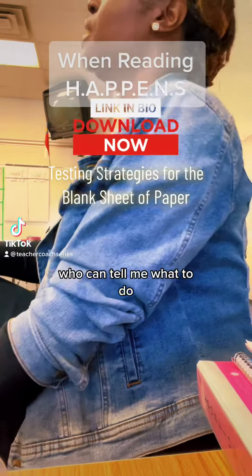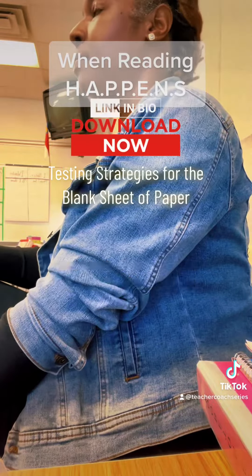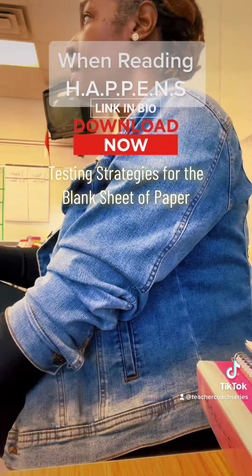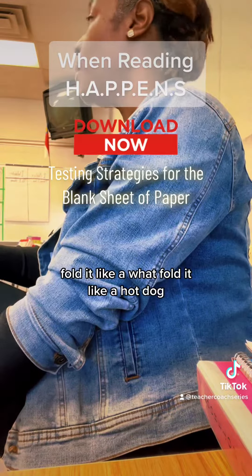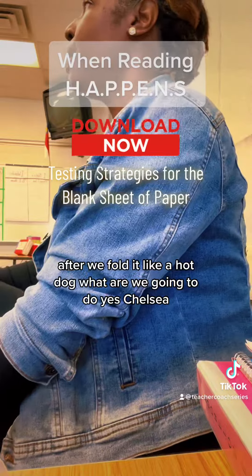All right, give me five. Who can tell me what to do? You're going to get a blank sheet of paper, and what are you going to do with that blank sheet of paper? Fold it like a hot dog. After we fold it like a hot dog, what are we going to do?